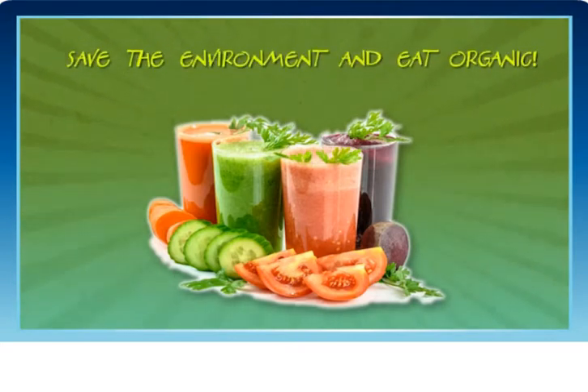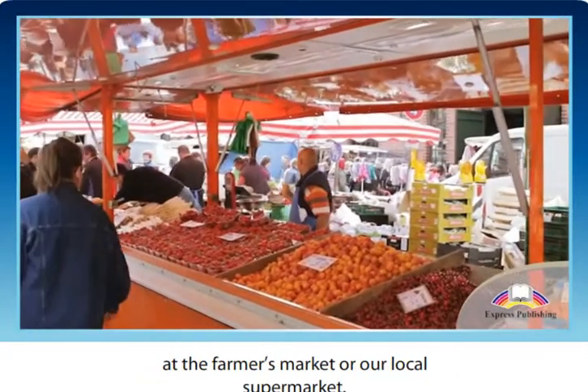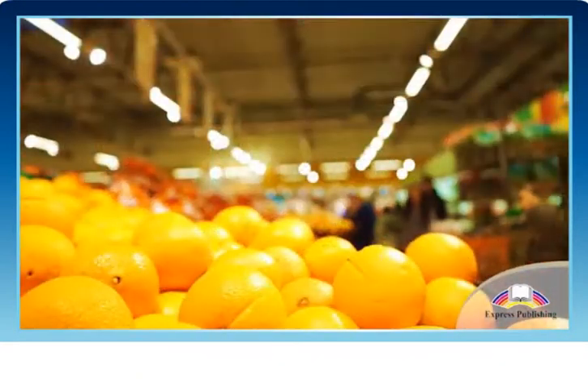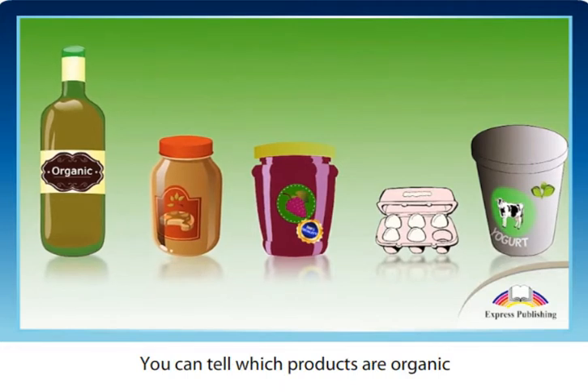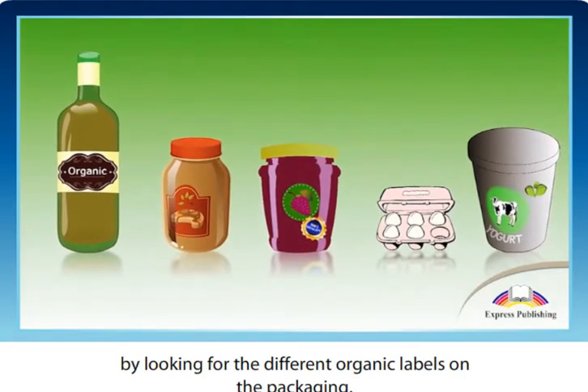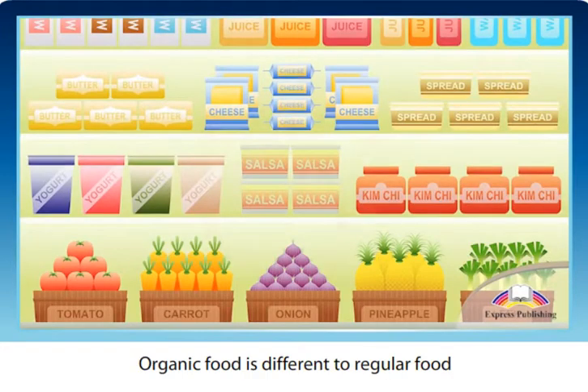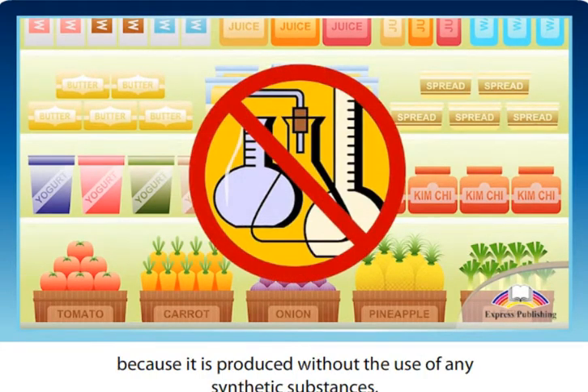Save the environment and eat organic. We've all seen organic food and drinks at the farmers market or our local supermarket. You can tell which products are organic by looking for the different organic labels on the packaging. Organic food is different to regular food because it is produced without the use of any synthetic substances.